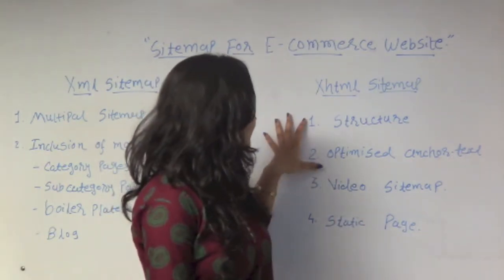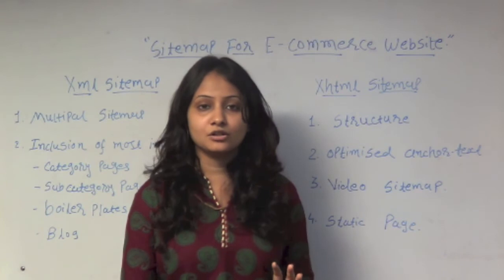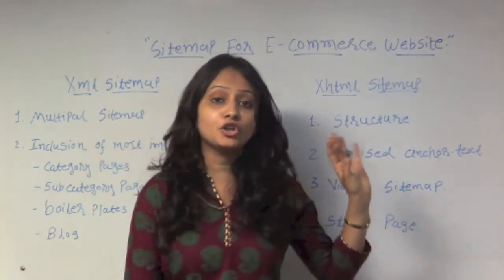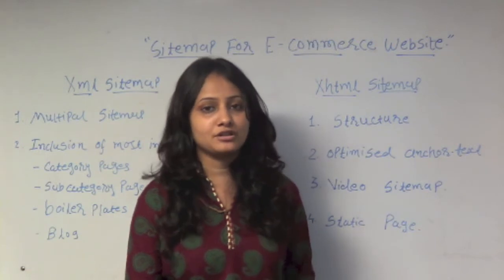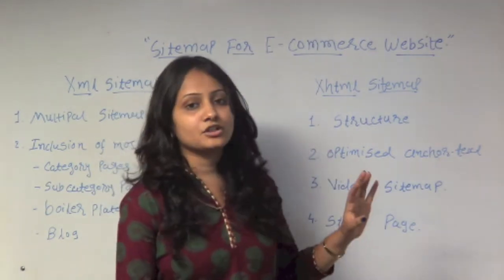The first point for XHTML sitemaps is structure. You can add a proper structure with a good hierarchy, because if you don't have a good structure for your e-commerce website, users might be disturbed by the information. XHTML sitemaps provide a really good user experience through better structure.